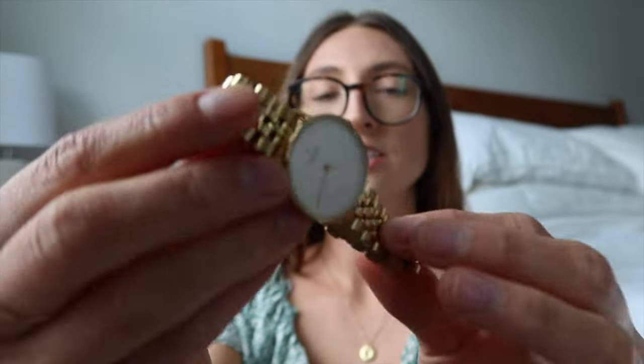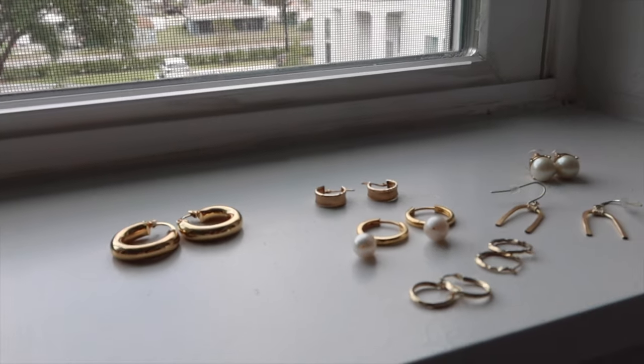Moving on to the rest of my jewelry — I have this Nordgreen watch, which I wear occasionally. It's very nice, I love gold, and it's really simple with a chunky band. Now I'll show you the earrings, which are going to be hard to hold up and show.